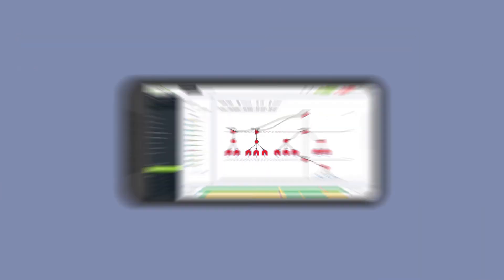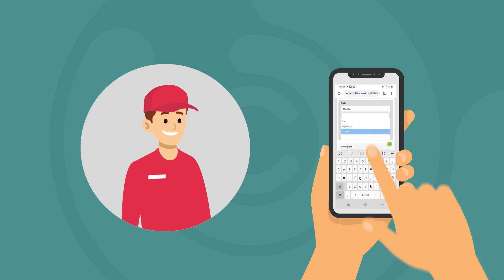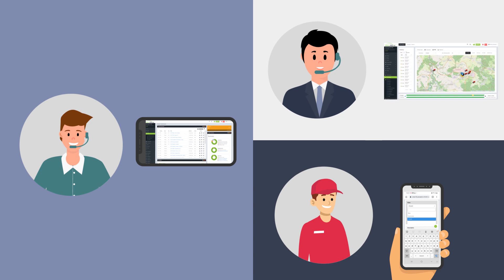Meanwhile, the field technician knows exactly which devices are causing the problem and has an end-to-end view of the situation. He closes the ticket on his smartphone after he finishes the job. As you see, every member of the team has the appropriate information at the right time.